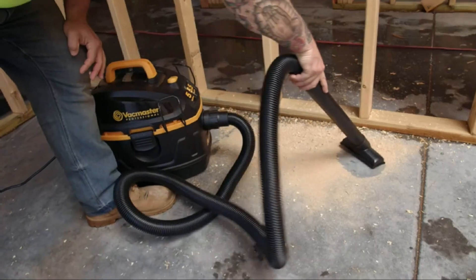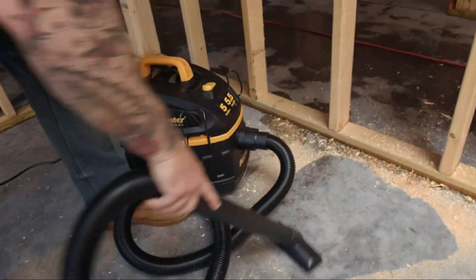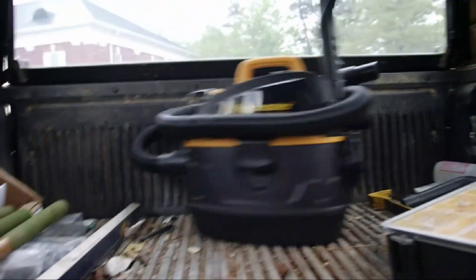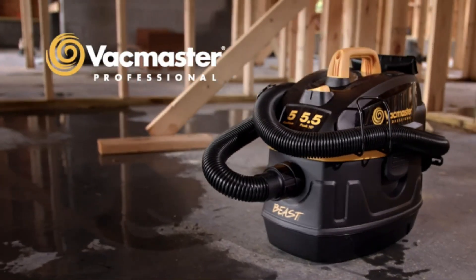The reach on this device is incredible, with an 18-foot cord allowing you to clean virtually all areas in the car. The hose, though, is short at 1 and 7/8ths inches, and you will have difficulty cleaning awkward places, but the suction makes up for that. Finally, it has a cord holder, and the tools can be conveniently stored on board the machine.